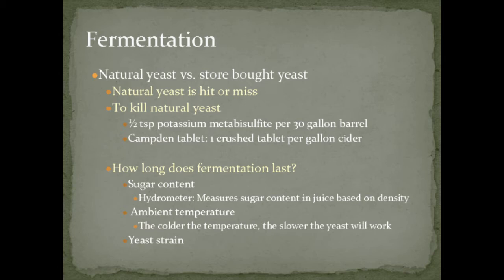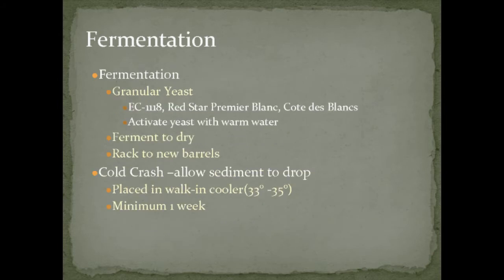When adding yeast, wait at least 24 hours after adding sulfite to kill the natural yeast — otherwise it'll kill your store-bought yeast too. We use granular yeast, though you can also use liquid yeast. When you start the yeast, you activate it with warm water, and before adding it to your juice, make sure the temperature of your activated yeast and your juice are within about five to ten degrees of each other. Too big a gap will shock and kill the yeast.